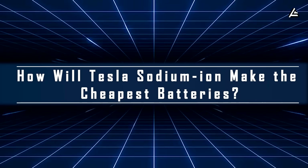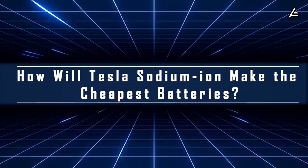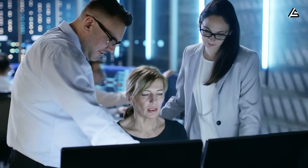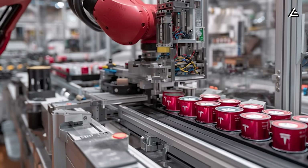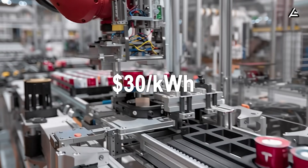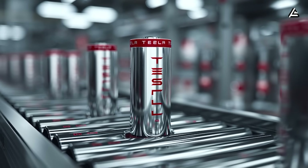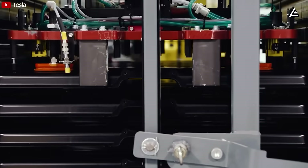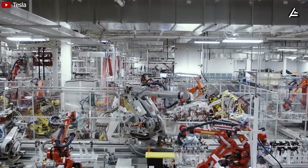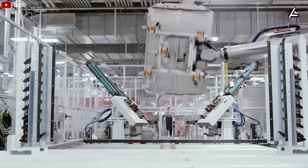How will Tesla's sodium-ion make batteries the world's cheapest energy? Just about four months ago, analysts were predicting Tesla's sodium-ion batteries would have a production cost around $30 per kilowatt-hour. That number shocked the industry, as it was nearly three times cheaper than lithium-ion at $90 per kilowatt-hour. But according to the latest report, the company has pushed costs down even further, by another threefold.